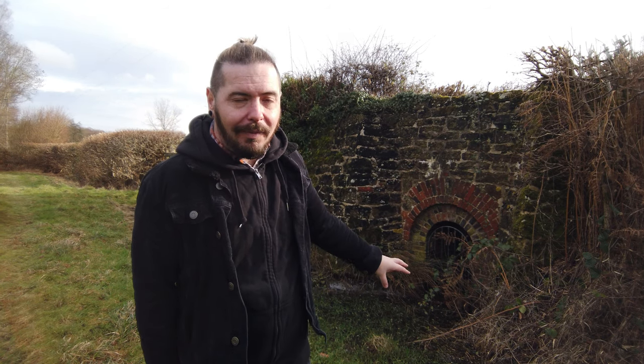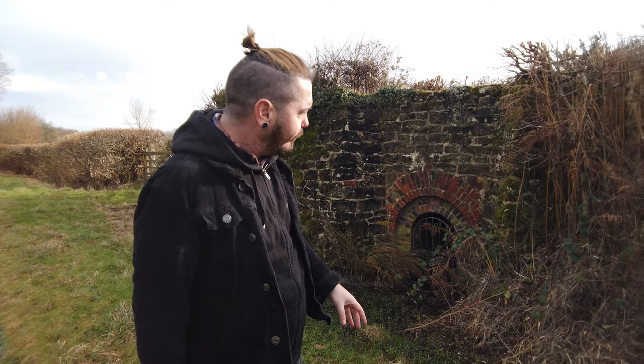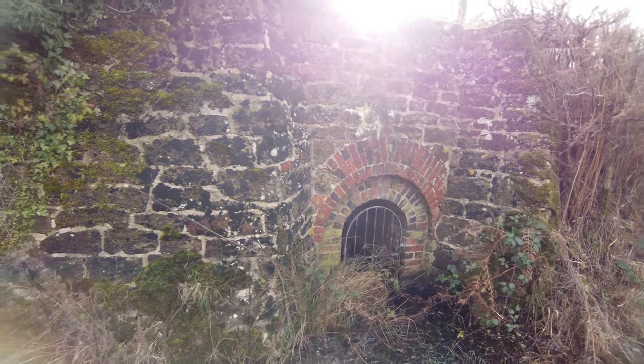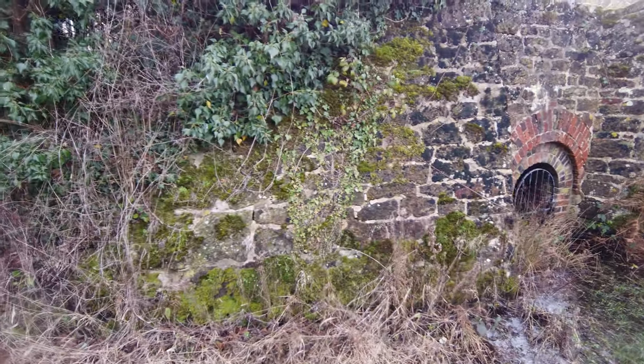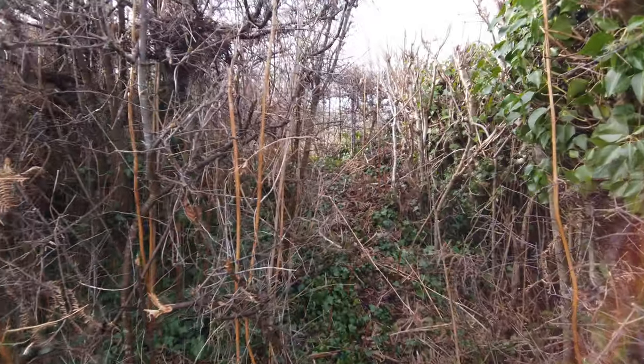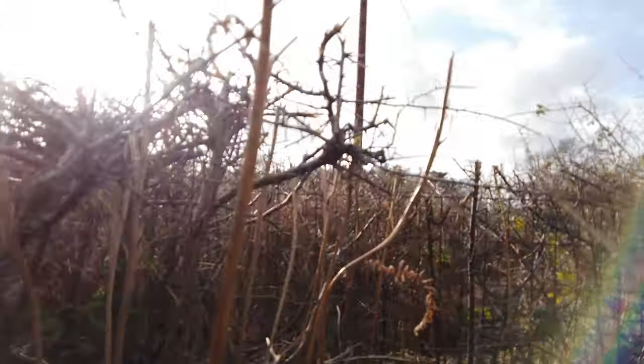I thought it would be better to get as much information as possible to share with you, to give you a more historical reference and serve as a form of documentation. So this is Ebernell Lime Kiln. It's interesting because when you first come by it, it's flooded — you have to double-think it. It's an 18th century lime kiln and it was restored in 1996.